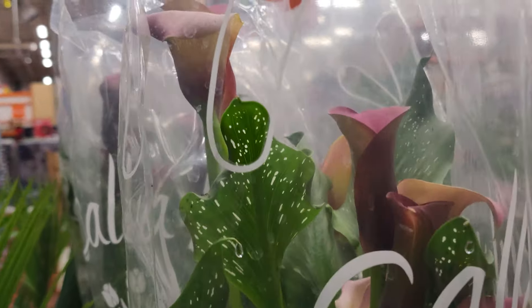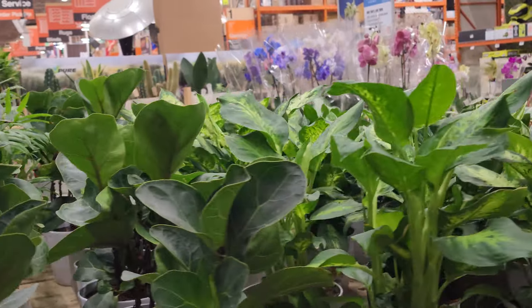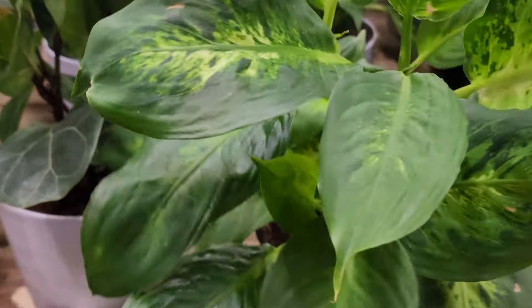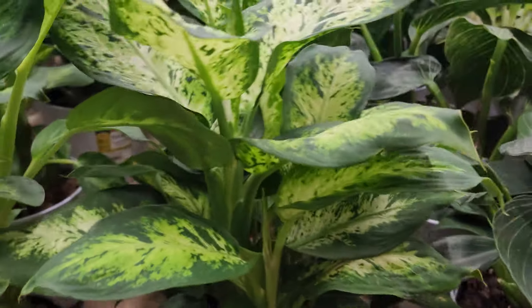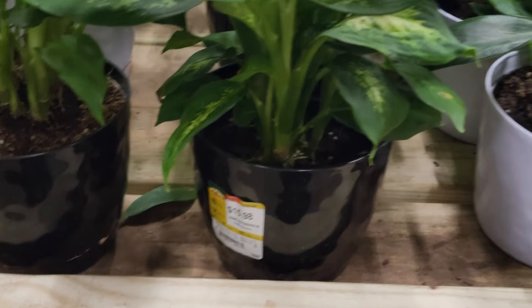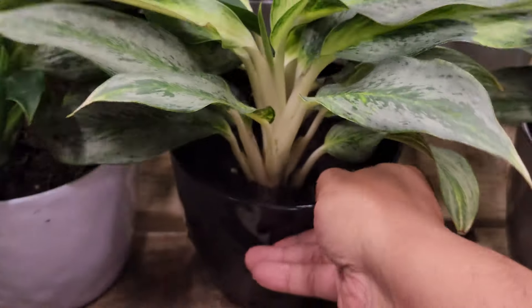Dracanias, fiddle figs — I didn't see any peace lilies, I guess they sold them all. Parlor palms, and look at these calla lilies with beautiful speckling on the leaves. Then on this table they have a variety of peace lilies, ficus, and different bacchias — that's another plant that's been catching my eye lately. They're labeled $15.98 but I believe still on sale for around $9.88.